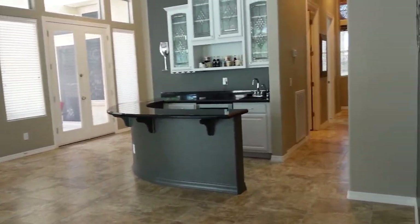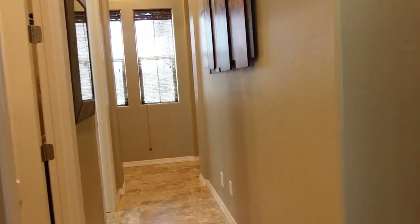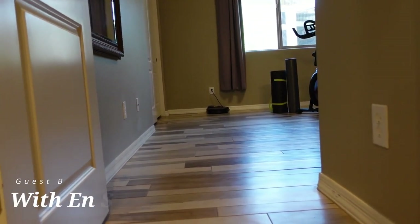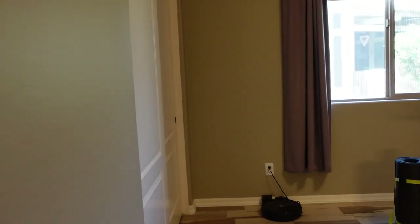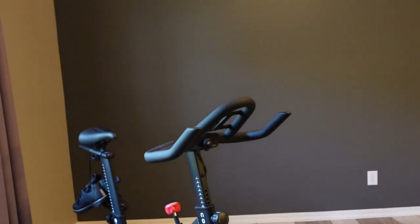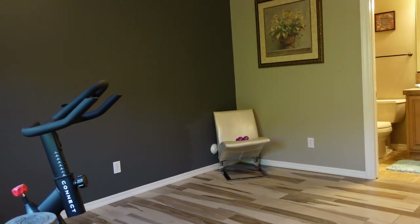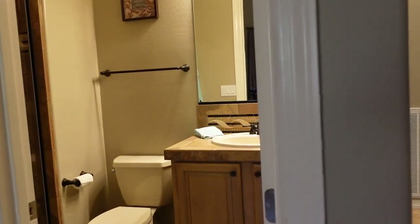Next we'll take a look at the guest bedroom wing along with garage, laundry room, and powder room. The first bedroom is an ensuite and features that wood look tile again. The sellers are using it as an exercise room right now. It does have a feature wall and is a really good size room. The ensuite bathroom has a raised vanity with tile countertops and a backsplash, and then a walk-in shower.